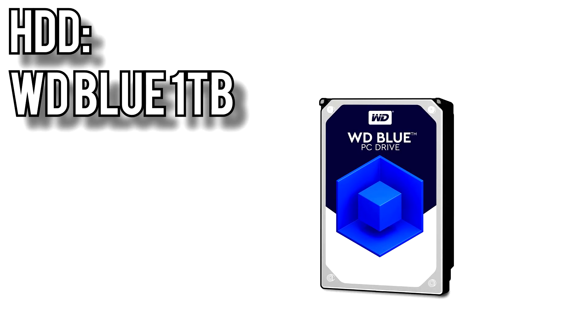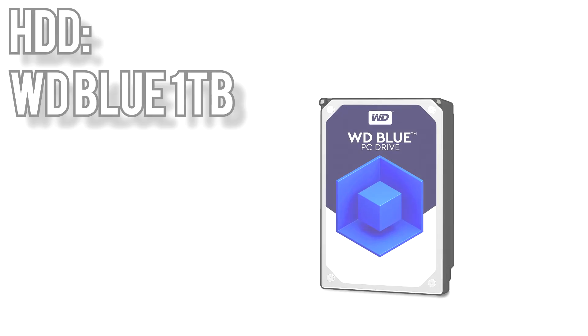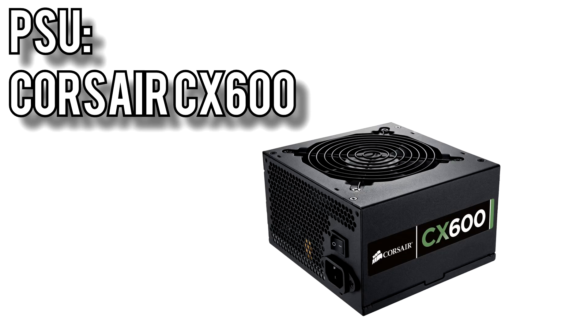Bulk storage comes from Western Digital — their 1TB Blue hard drive for $50. You could drop the 1TB hard drive and SSD and get a single 250GB SSD for the same price, but you would be very limited on storage space. That's why I typically recommend getting a 1TB drive in addition to a boot SSD. The power supply I chose is Corsair's CX600 for $50. It's 80 Plus Bronze certified, has a 120mm fan, comes with a 3-year warranty, and 600W will easily cover components beyond a Ryzen 3 and GTX 1060.